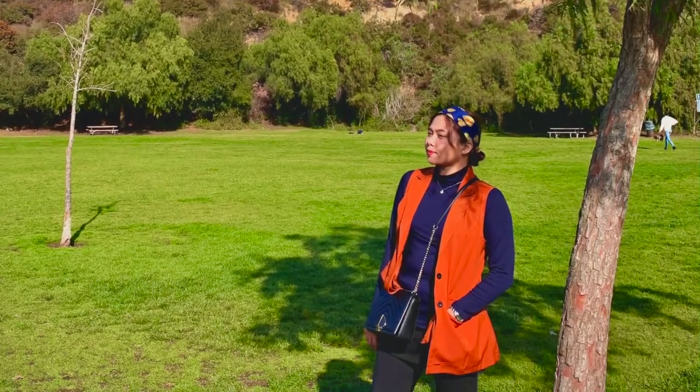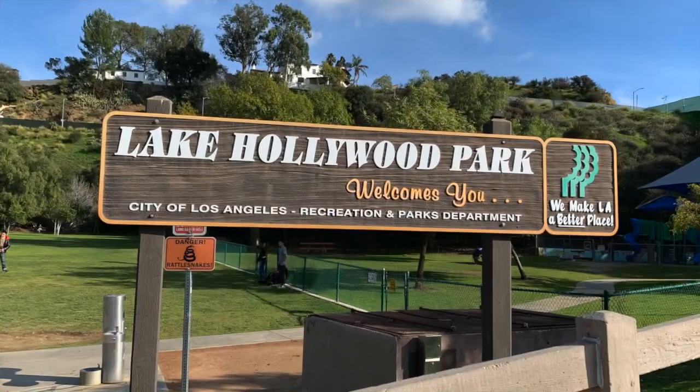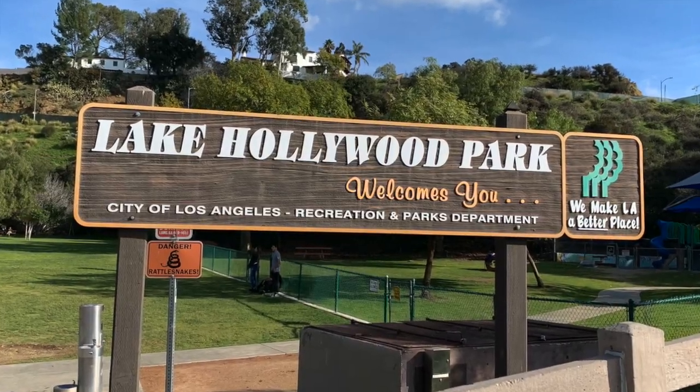One more thing about this place is it's really great for Instagram and there are only a few people. So it's spacious and you can really take a lot of pictures.